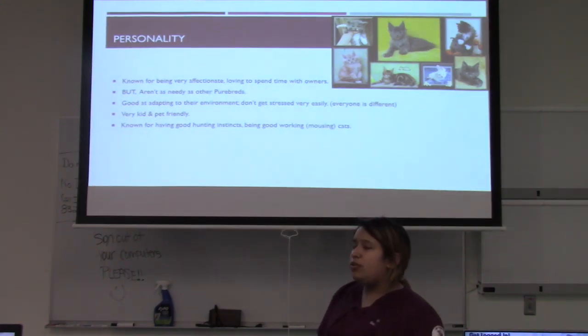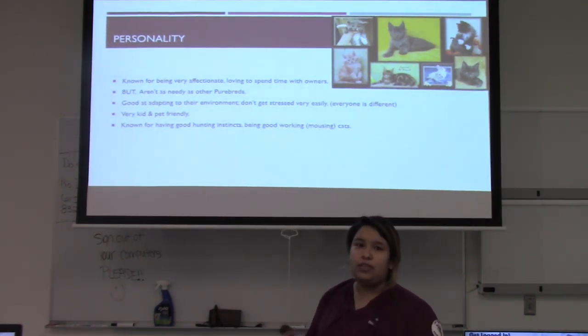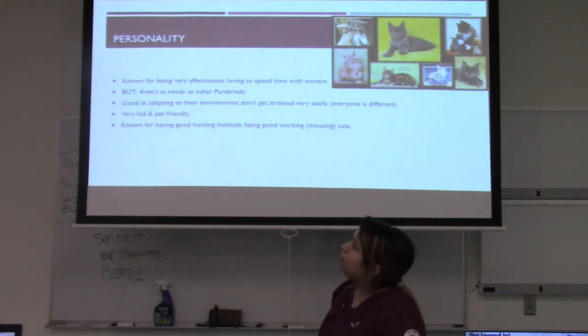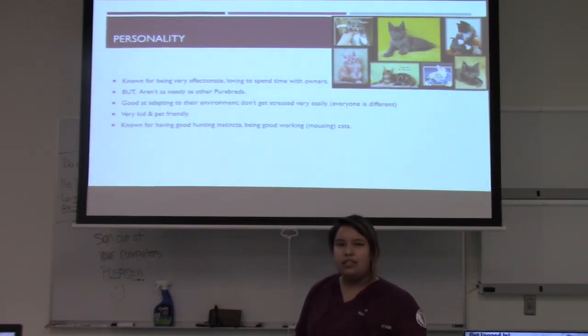One thing's for sure though — they are not bred with raccoons. They just have a brown tabby coat with a furry ringed tail, which suggests the Maine Coon name. In fact, Maine Coons back then that did not have the brown tabby coat were called Maine Shags.